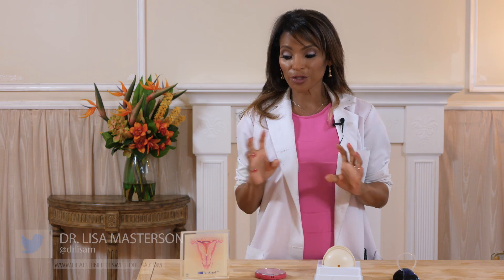Hello and welcome to Health and Heals with Dr. Lisa. If you are sexually active and not ready to become a parent yet, it is important to use birth control to protect yourself from pregnancy. This is something I am really excited to talk about today because this is basically something I do every day with my patients.